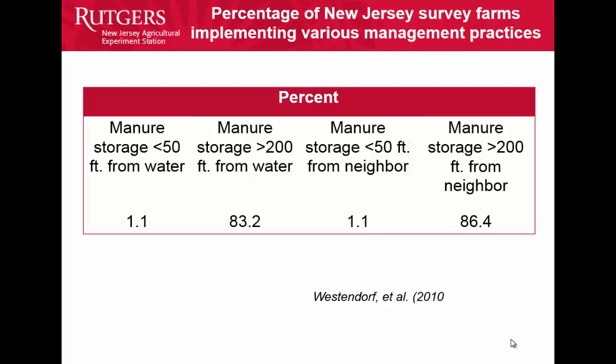Some work done by Amy Burke at the University of Maryland found that even though there was a low adoption rate for best management practices, they didn't feel there was a great risk to water quality on horse farms. I'm not sure if the distance factor was the reason, but they felt the risk was low.